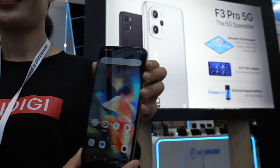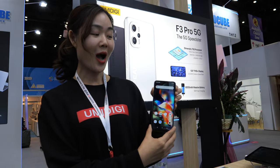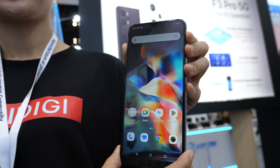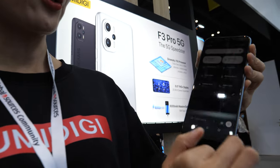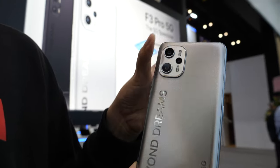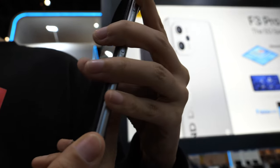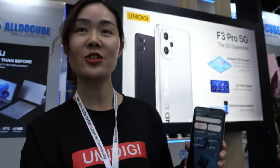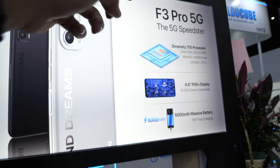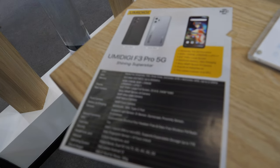Here we have the UMIDIGI F3 Pro 5G — a very affordable 5G solution. It's a best-selling, hot-selling phone with a nice display. The brightness is strong and the camera system features a 48 megapixel rear camera and a 16 megapixel front camera.